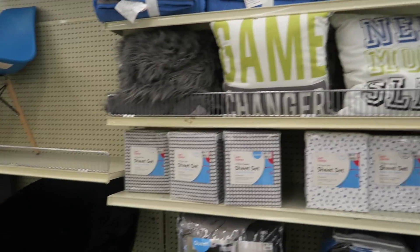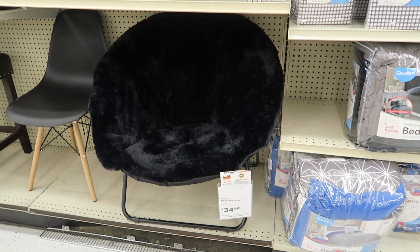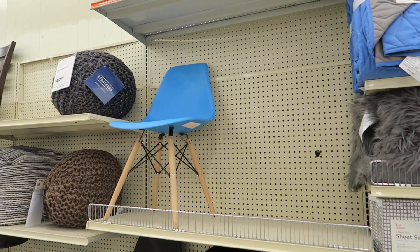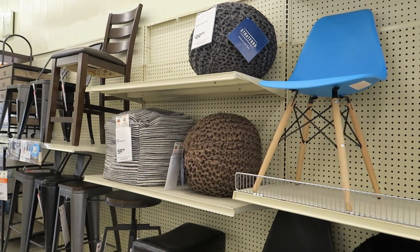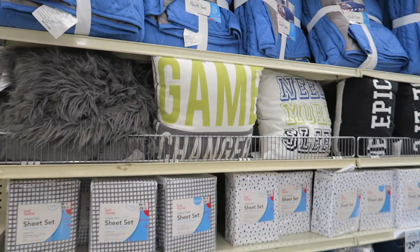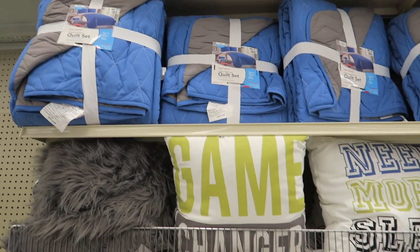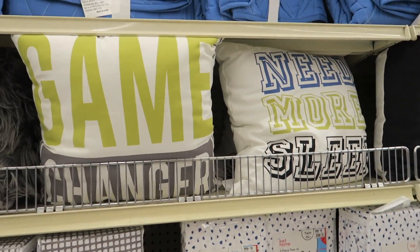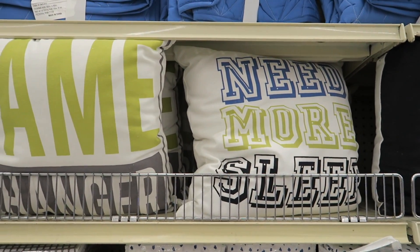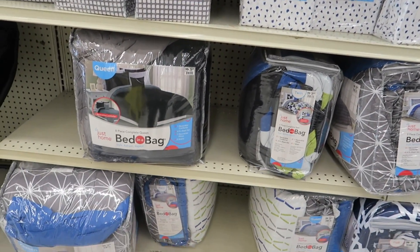We were walking out and we've seen a lot more dorm stuff in a different area. They have some cute little chairs and bean bag chairs, and then a lot more bedding and shower sets. Those quilts are $25, and they have some little pillows. These are more of the masculine ones — we just saw the feminine ones a minute ago.